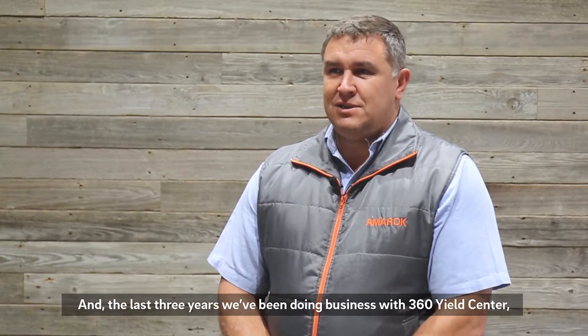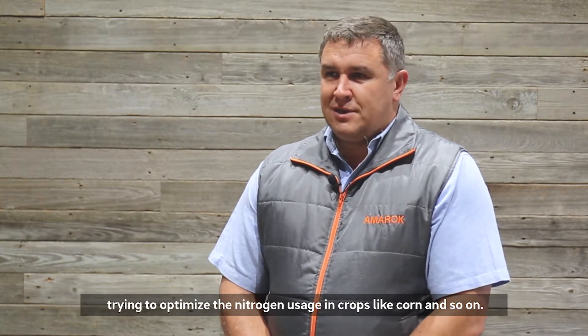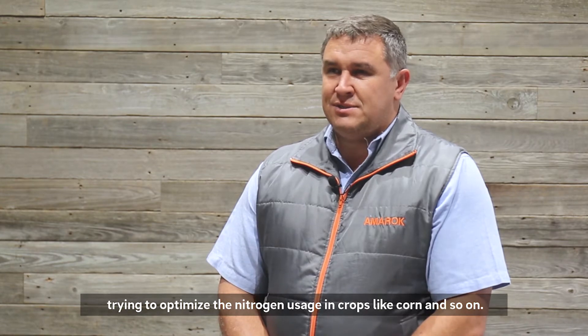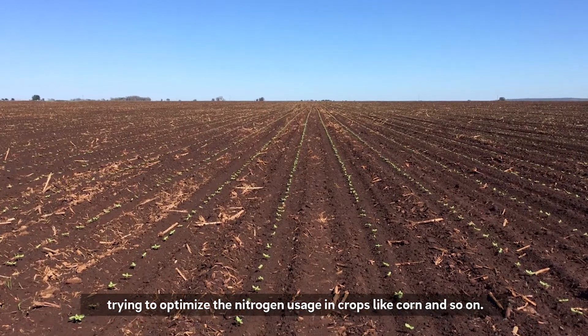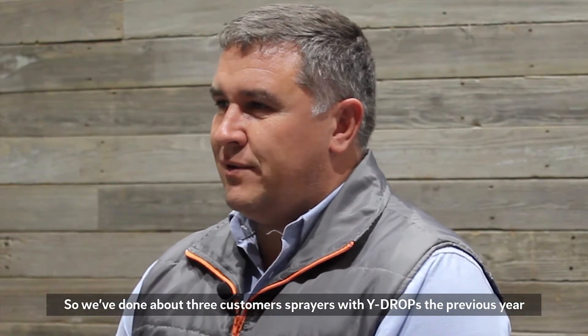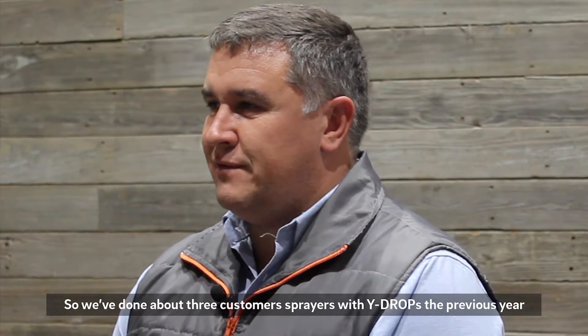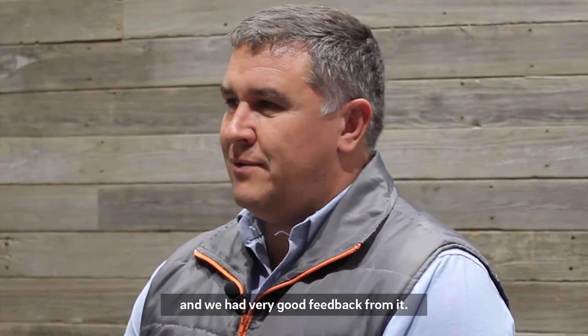For the last three years we've been doing business with 360 Yield Center, trying to optimize nitrogen usage in crops like corn and so on. We've done about three customer sprayers with y-drops the previous year and had very good feedback from it.